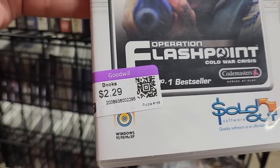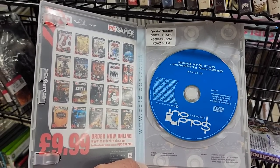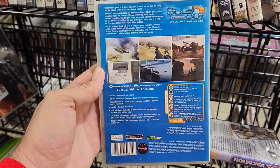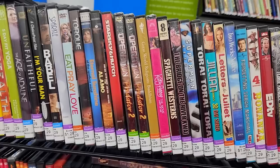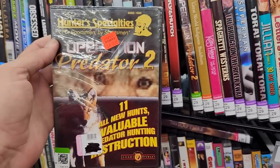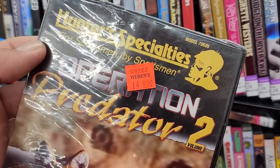I've never heard of this before and it looks like that's probably because this is actually from somewhere in the United Kingdom based on the pricing on the left. This game looks kind of cheesy but it's also an old computer game which I always love trying out, so I'm gonna grab this since it's only a few dollars. If it sucks I can always drop it back off here, like somebody did with this Operation Predator 2 DVD.